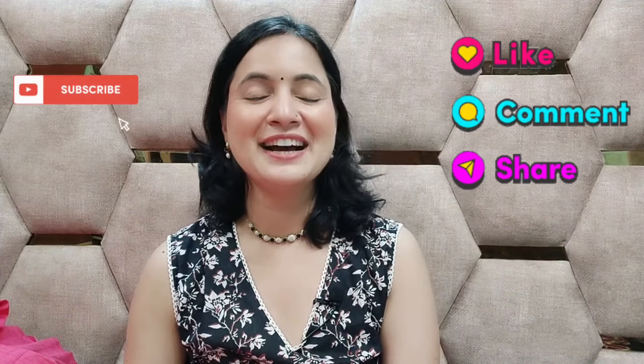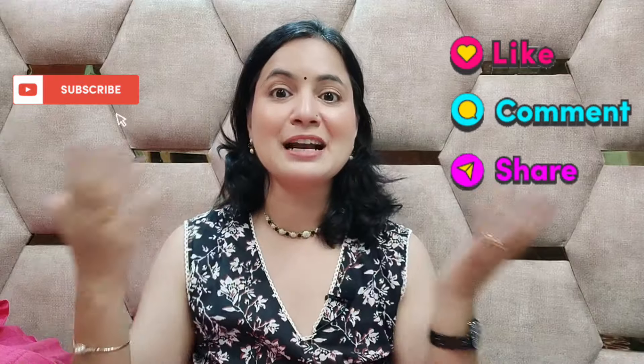If you want to try it, please try it. If you like the video, please like it and subscribe. I will see you in the next video. Bye!